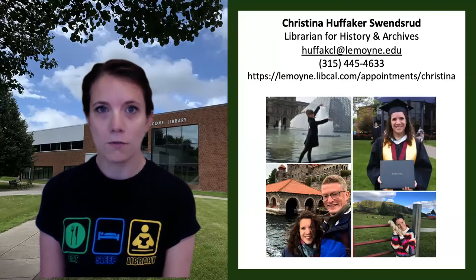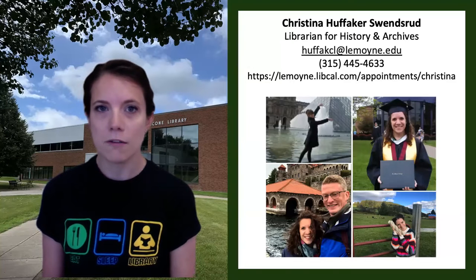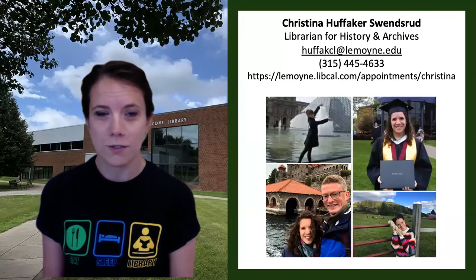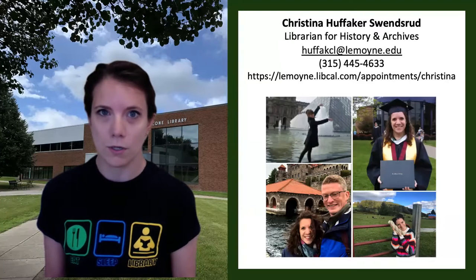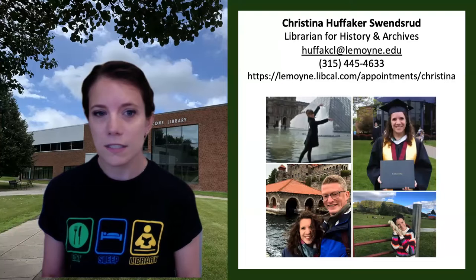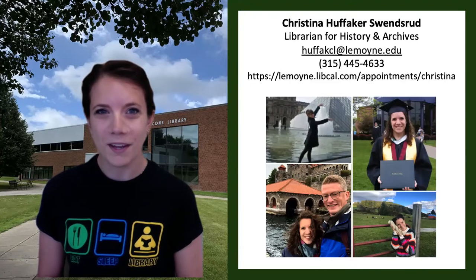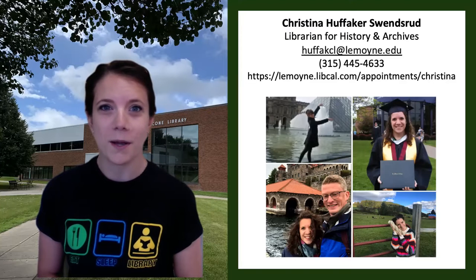Some of my favorite parts of working in the library here are getting to meet with students and faculty and all sorts of researchers to help find the perfect resource to support the work that you're doing. I love getting to dig deeply into a topic, maybe even find a resource that's hard to locate, and learn a little bit more about a new subject along the way.